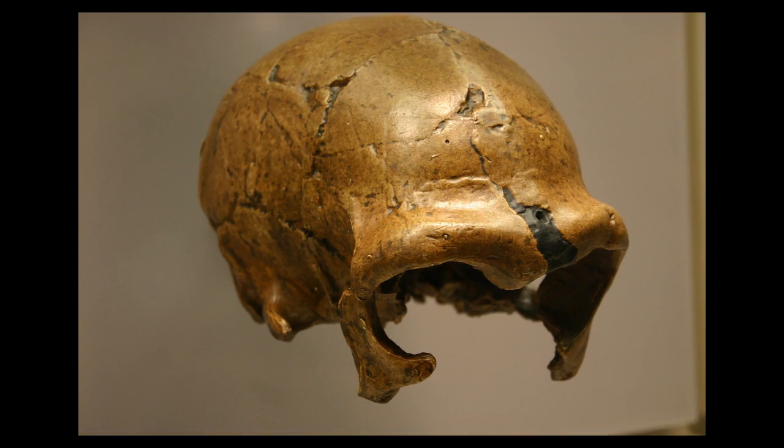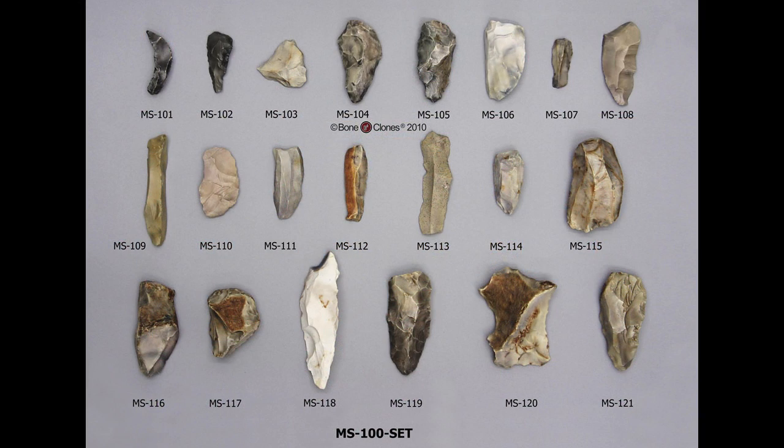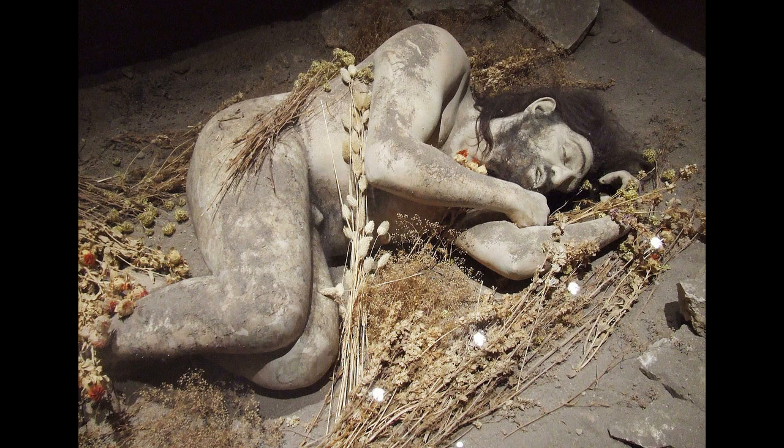Neanderthals made and used a diverse set of sophisticated tools, controlled fire, lived in shelters, made and wore clothing, were skilled hunters of large animals, and also ate plant foods, and occasionally made symbolic or ornamental objects. There is evidence that Neanderthals deliberately buried their dead and occasionally even marked their graves with offerings, such as flowers. No other primates and no earlier human species had ever practiced this sophisticated and symbolic behavior.